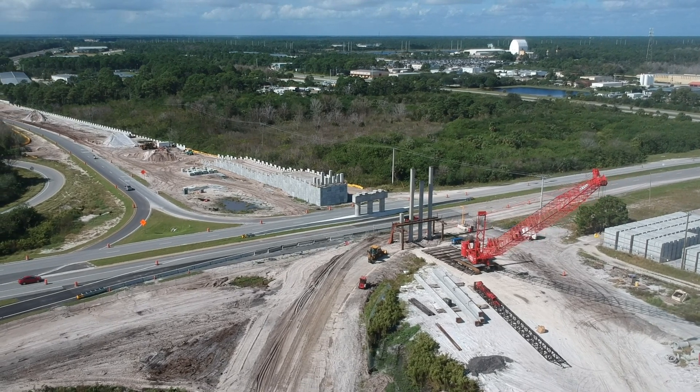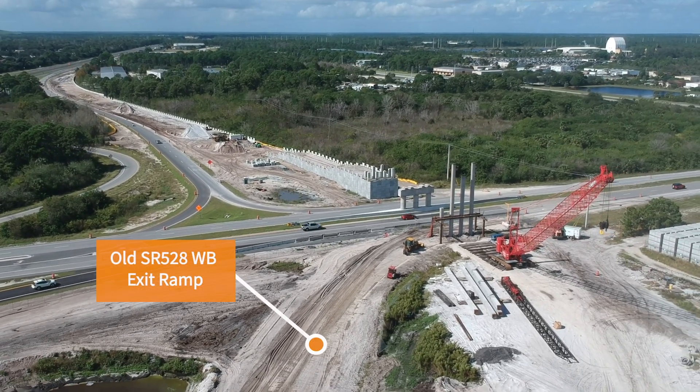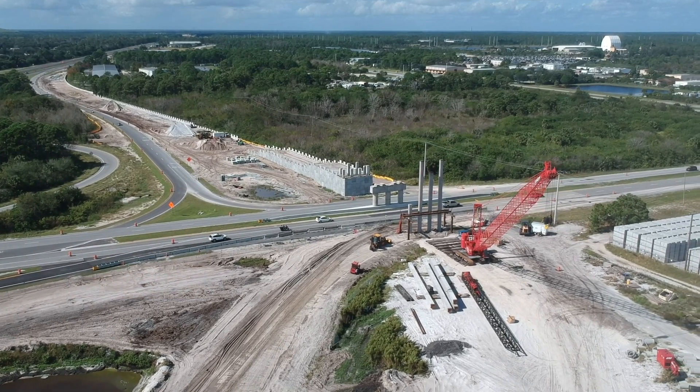A new exit ramp was built and opened in the last several weeks, so they were finally able to demolish the old ramp and start installing the pilings.